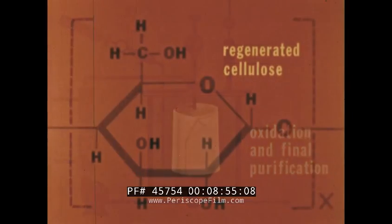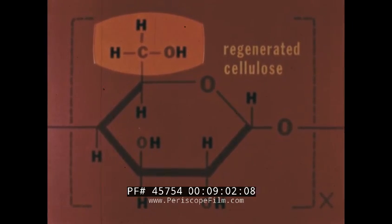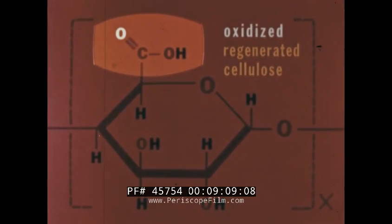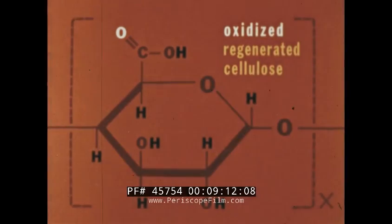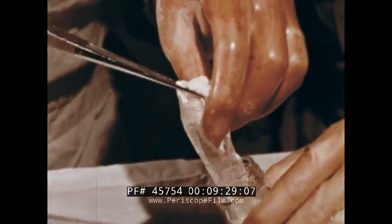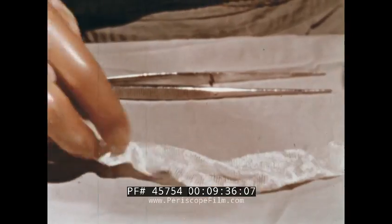Oxidation modifies the basic cellulose molecule. By this step, a primary alcohol radical is oxidized to a carboxyl group. The resultant chemical structure is the molecular unit of oxidized regenerated cellulose. It is this combination of regeneration and oxidation, starting originally with a pure form of cellulose, which gives the final material its unique properties. As supplied in sterile form, ready for use, it is a whitish material with a faint caramel-like aroma. Microscopically, the uniform diameter of the fibers is a characteristic physical feature.